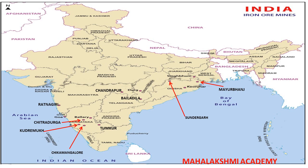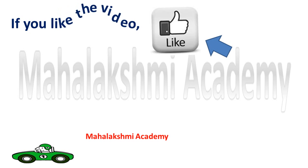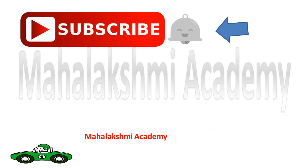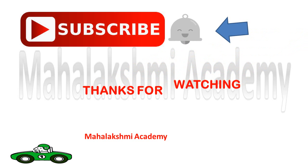So these are all the regions where you can find iron ore mines. If you like the video, please hit the like button, don't forget to subscribe, and click on the notification bell so you are informed when new videos are launched. Thanks for watching.